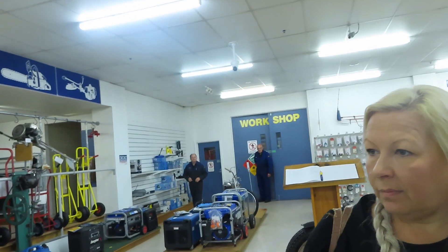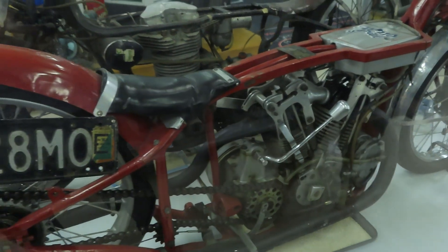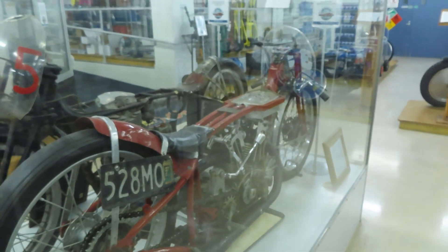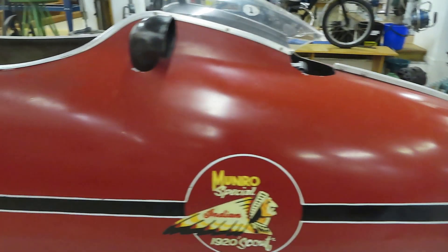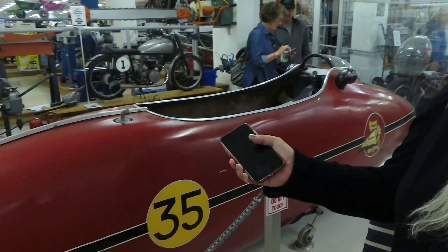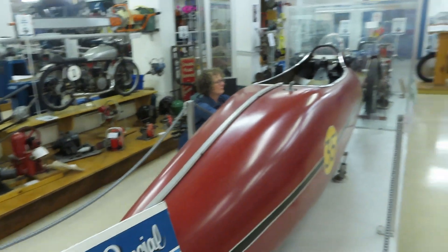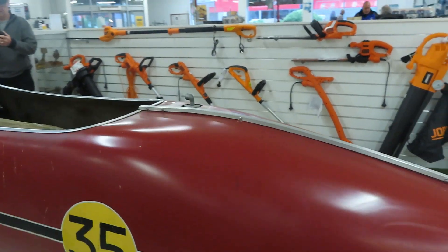Here's what we've all come for. Burt Munro's original 1920 Indian Scout 600cc side valve, bought out to 1000cc — he did this all himself. This beast clocked up 182 miles per hour on the Bonneville Salt Flats. Can you imagine being in this and going 322 kilometers an hour? And this here is the replica from the 2005 movie The World's Fastest Indian — one of five built. It's incredible.